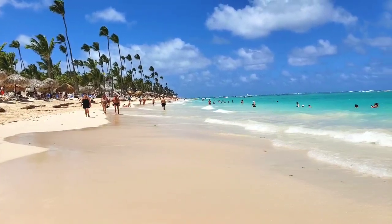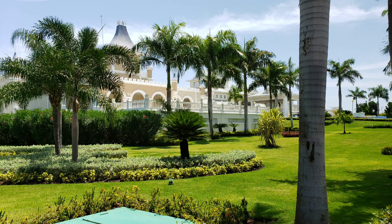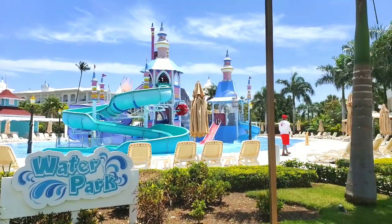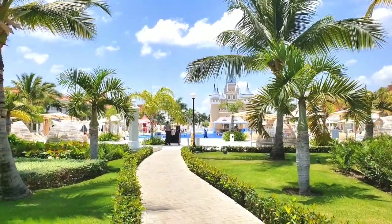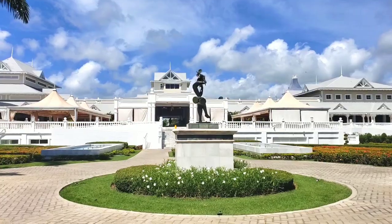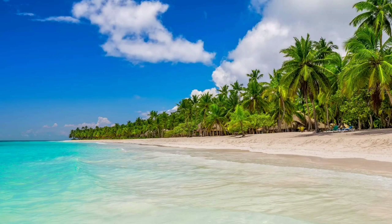Today's video will be about Bahia Principe Fantasia and Esmeralda. These hotels are part of the big Bahia Principe complex located in the Dominican Republic, approximately 30 minutes driving from Punta Cana airport.